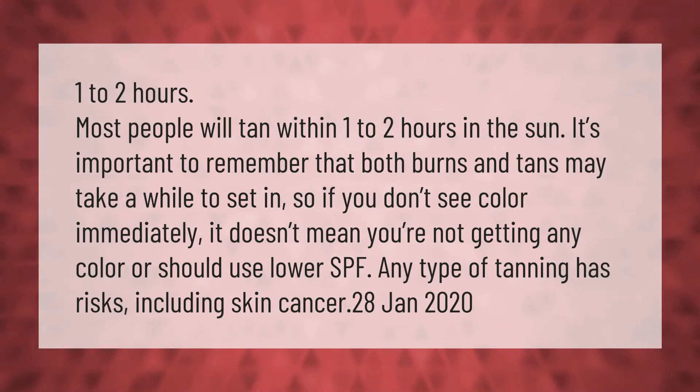Most people will tan within one to two hours in the sun. It's important to remember that both burns and tans may take a while to set in, so if you don't see color immediately, it doesn't mean you're not getting any color or that you should use a lower SPF.